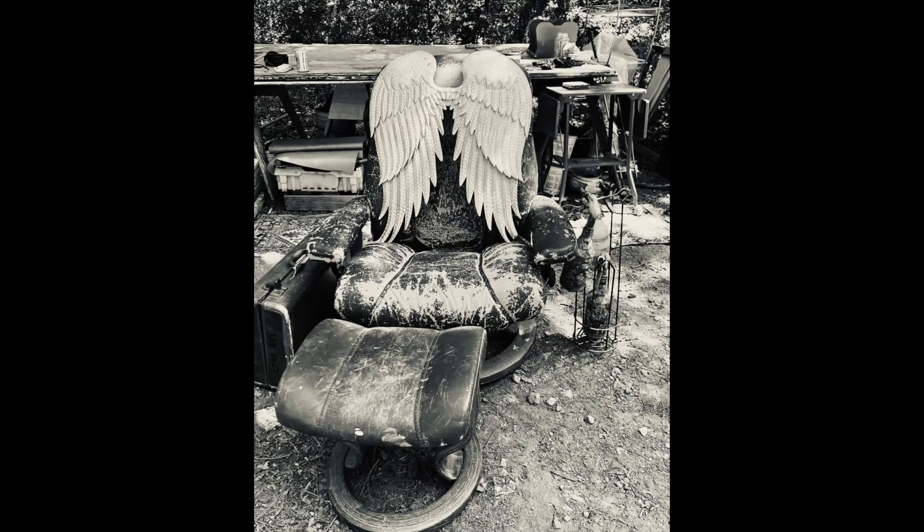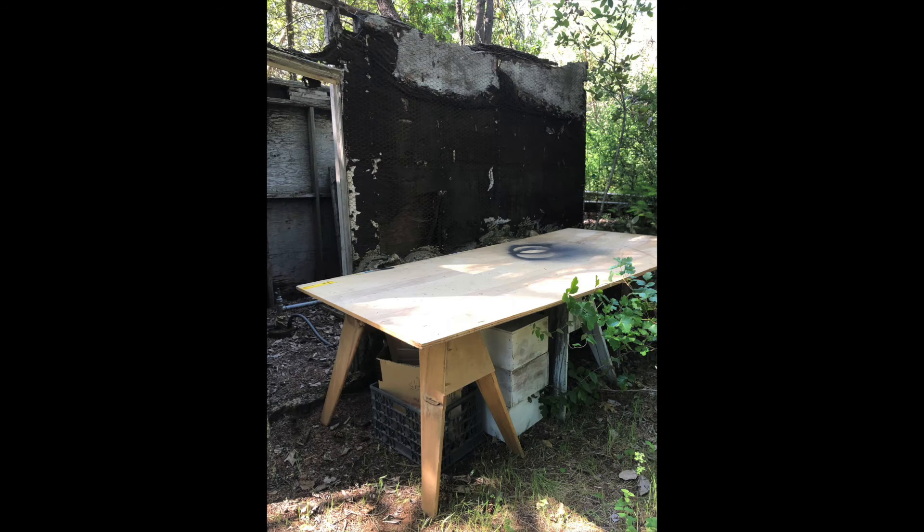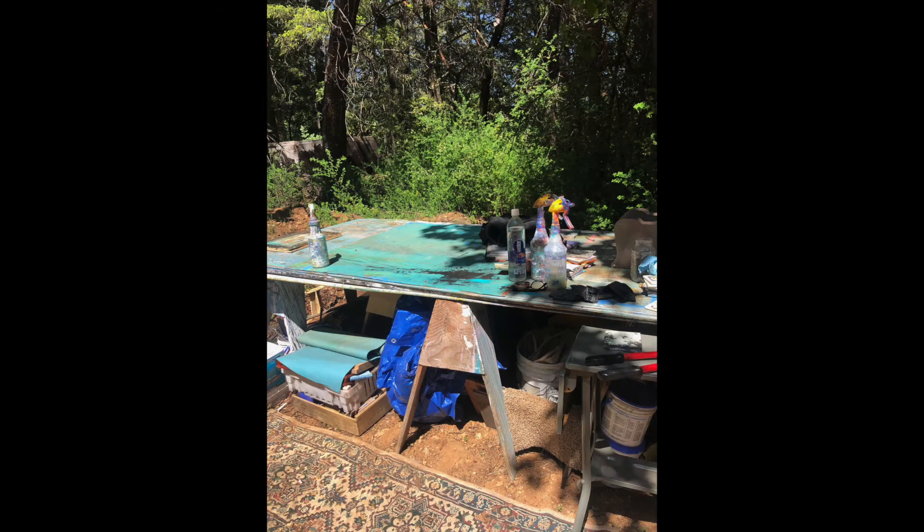I love to paint outdoors. I have several large tables that I'm able to work on, and I love being outside — it just is in my nature.